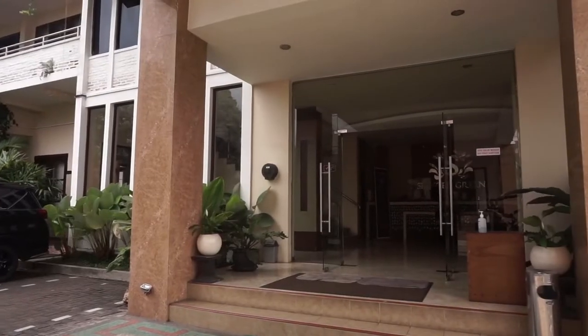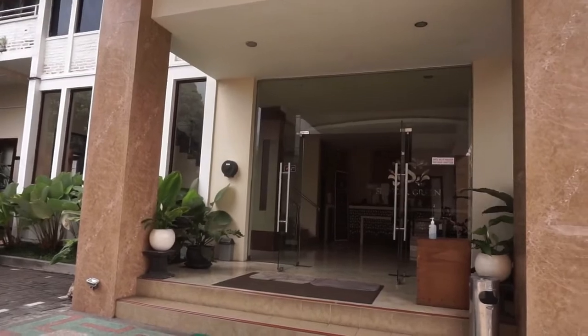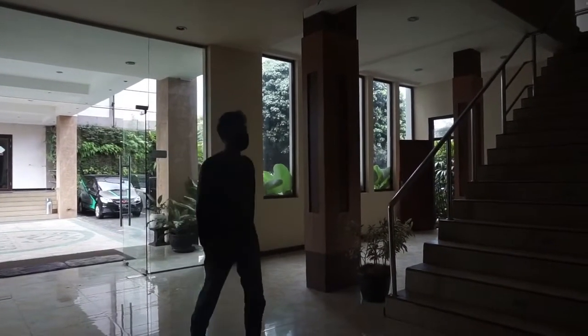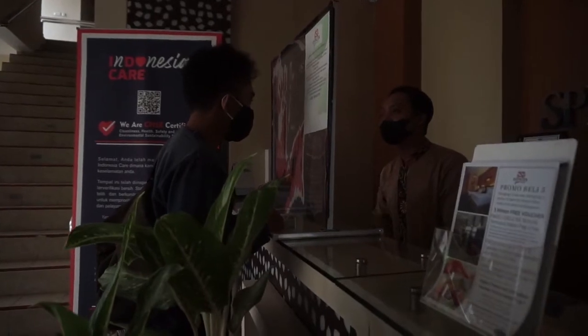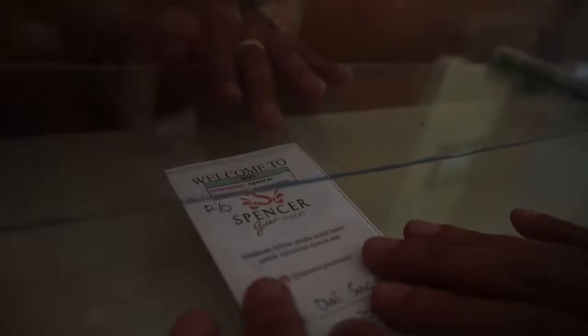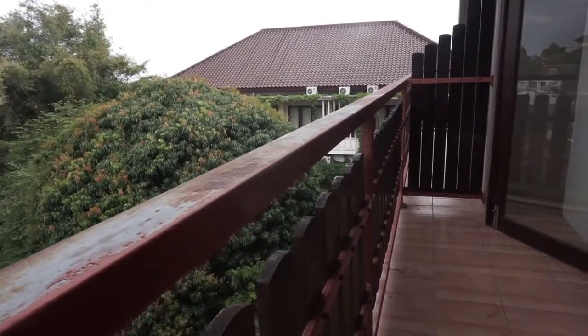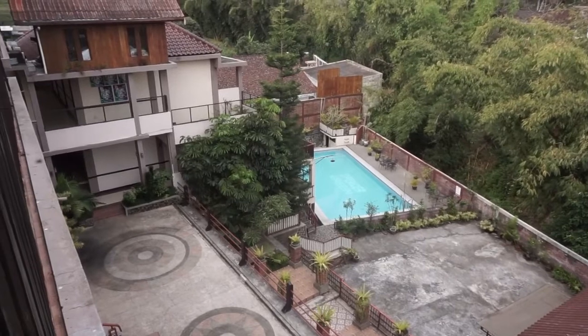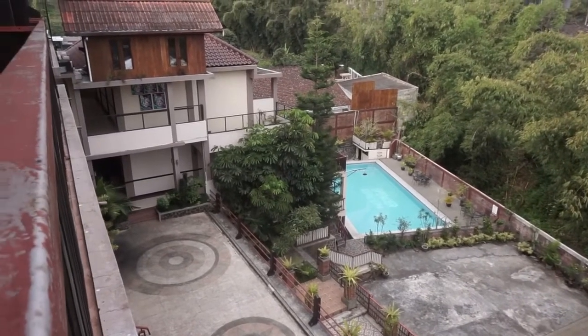Spencer Green Hotel Batu mulai beroperasi pada Juni 2015. Hotel Bintang 3 ini memiliki luas sekitar 3.500 meter persegi dan berada pada ketinggian 1.300 mdpl. Selain Gunung Arjuno, sobat wisata bisa dengan jelas melihat Gunung Muliran di akomodasi ini.